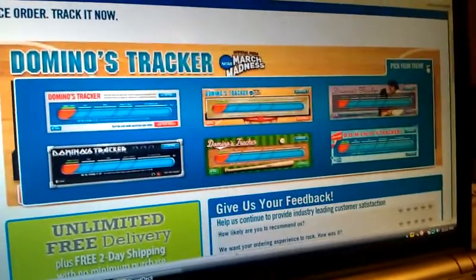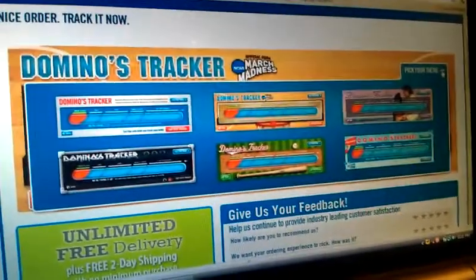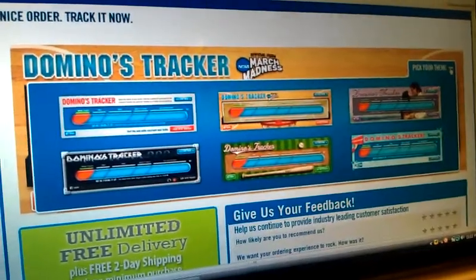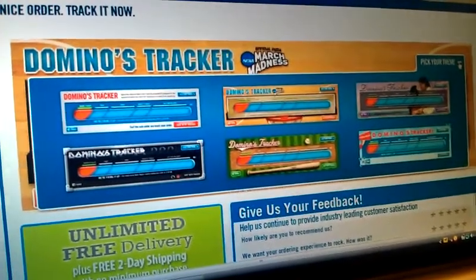One of the cool things you can do when you order a Domino's Pizza online is use our Pizza Tracker. The cool thing about Pizza Tracker is that you can follow the status of your order while it's being made, through a quality check, and while it's headed out the door.